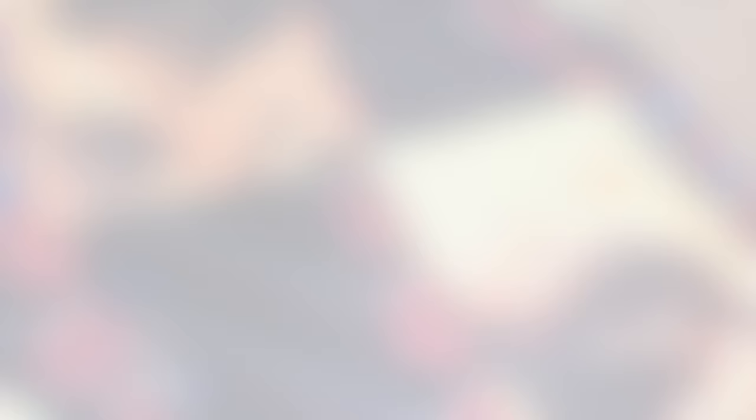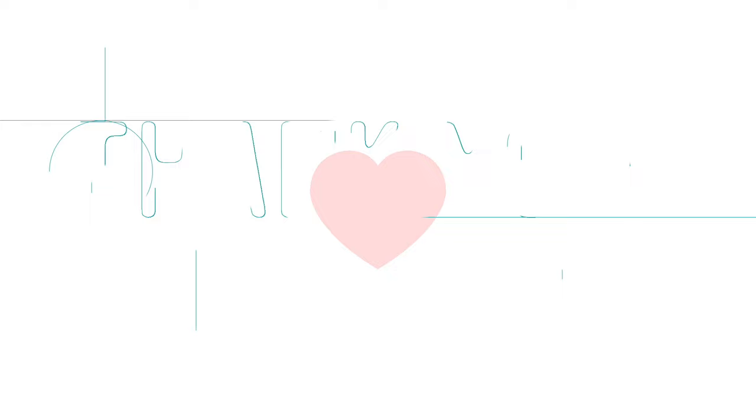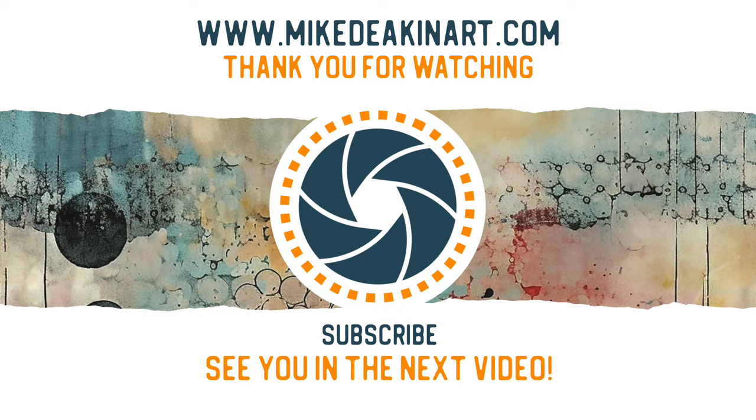I'd like to say a huge thank you to all of my angels, because without you these videos would not be possible. Don't forget you can access your exclusive angel-only content over on my website — there's a link in the description area below. Thank you, bye.